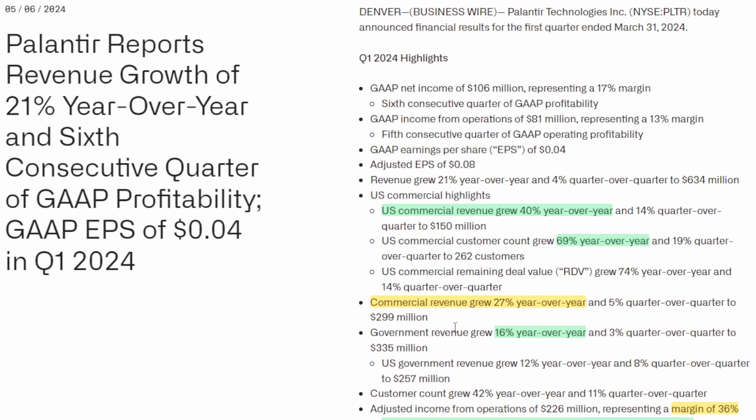The US commercial customers are the most important segment. When you think about the largest businesses in the world, they are all US-based, and it's super important that Palantir gets into those businesses and starts getting them using their platform, as this will help them expand and gain more commercial customers. I was also a little surprised by their government revenue — it grew 16% year-over-year, which is notable because last quarter their government revenue only grew 11% year-over-year, so we're seeing a re-acceleration even on their stable government revenue base.